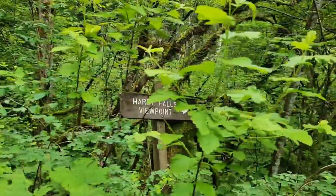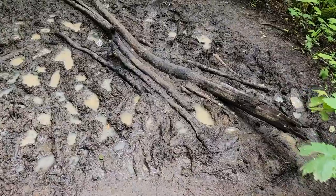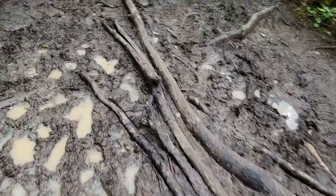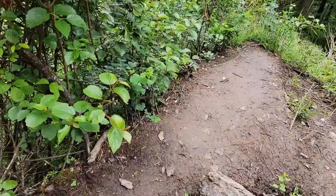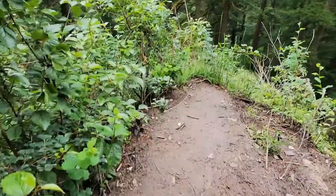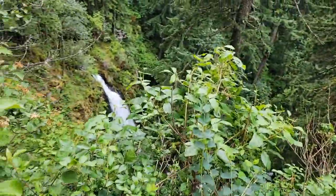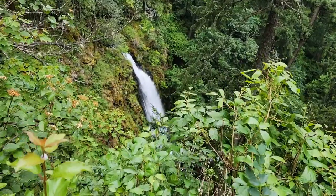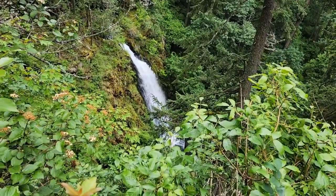So this is Hottie Falls, going down to the viewpoint. It's very muddy here, so watch your step. There you go — Hottie Falls.